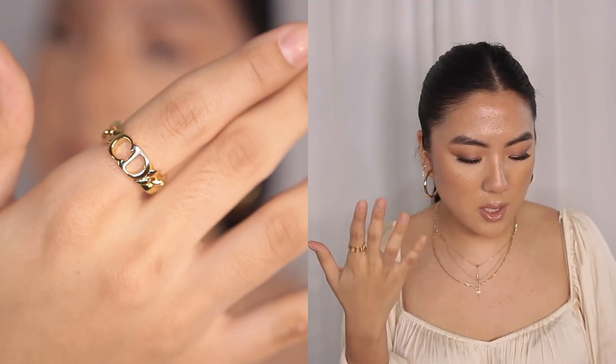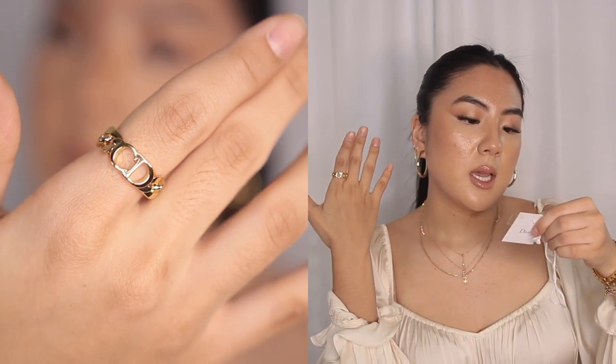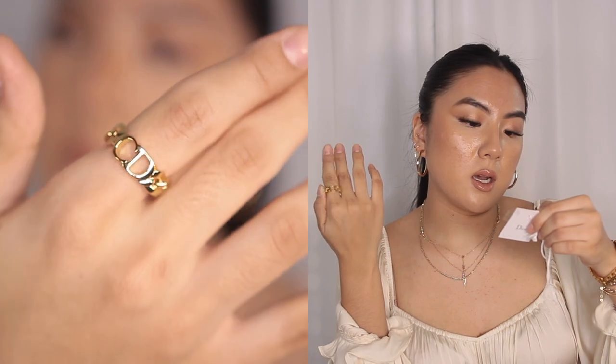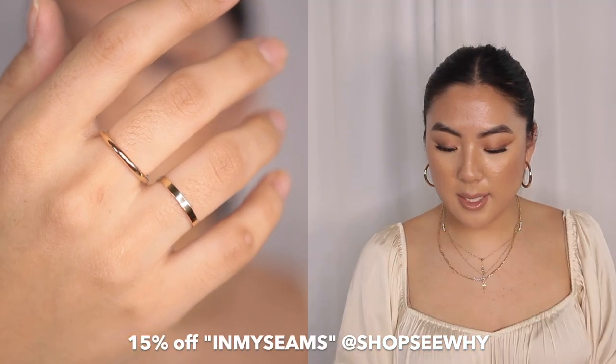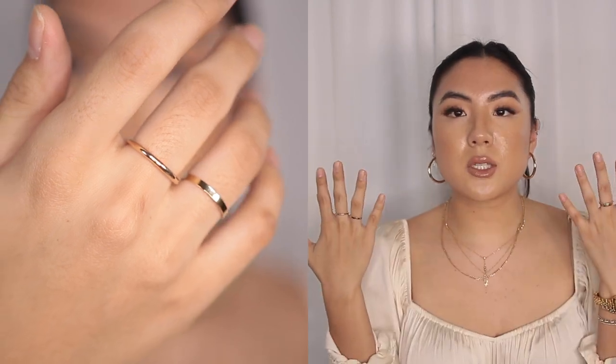I wanted to show you guys my recent jewelry purchase that I'm really happy with. This one is called the CD Metallic Ring in gold, and I got it in size 52 — that's the medium size. I actually bought more flat stackable rings too, just stackable rings by Shop CY. I love stackable rings like this — I just like breaking up my rings. It adds good balance to my heavier styles, and then it's got a really nice dainty style in the middle.